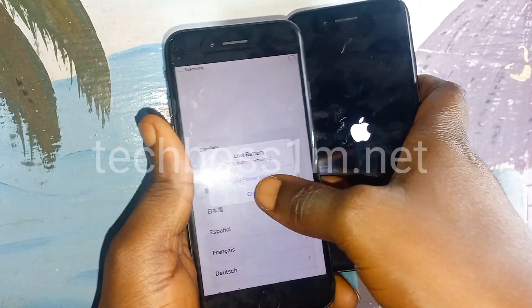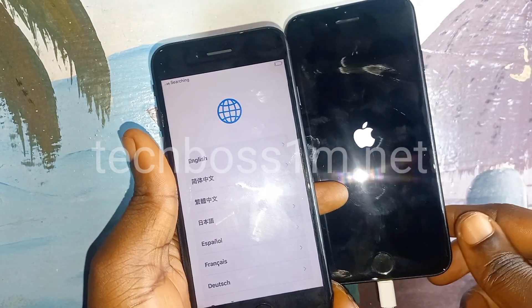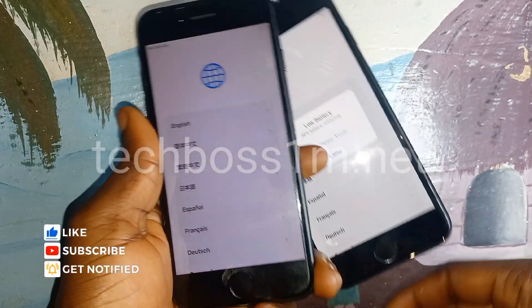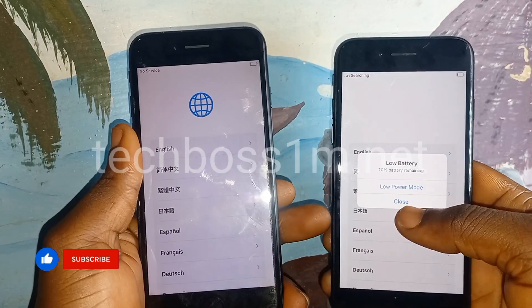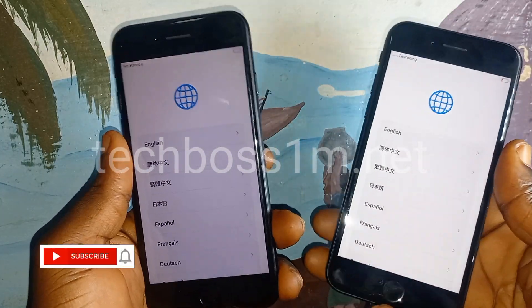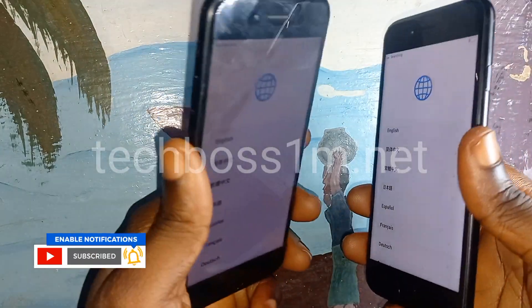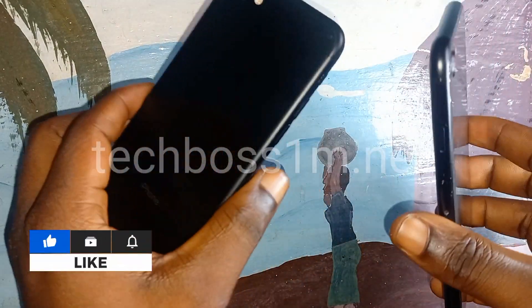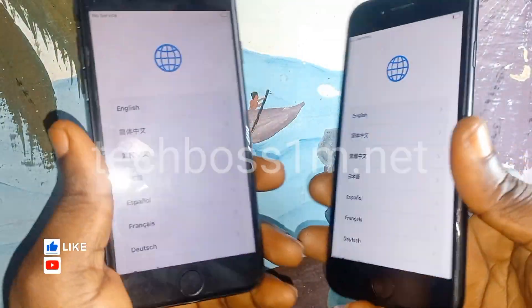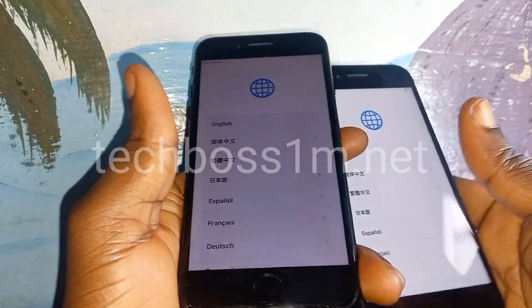Now the choice belongs to you. Are you going to buy the iPhone 8 or the iPhone SE? This is my quick review of these two twin phones — very similar. Let us know in the comments below which one you're going to get.